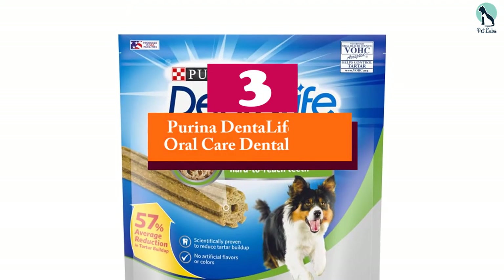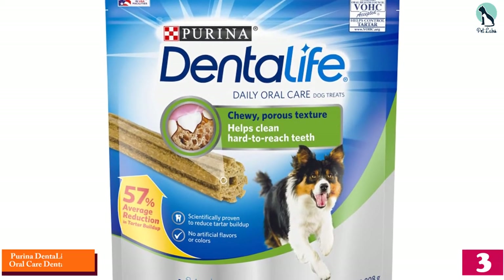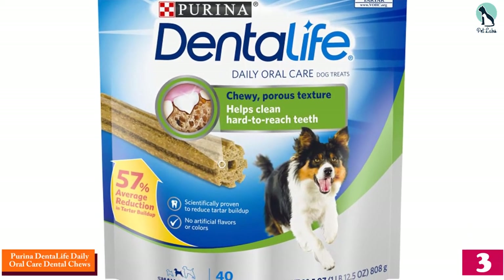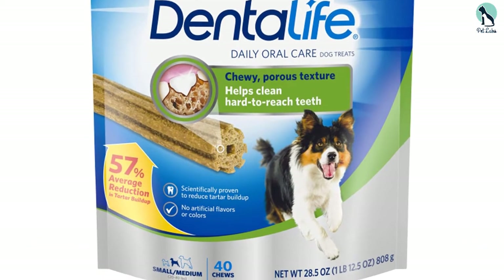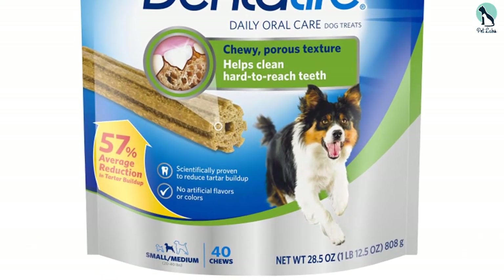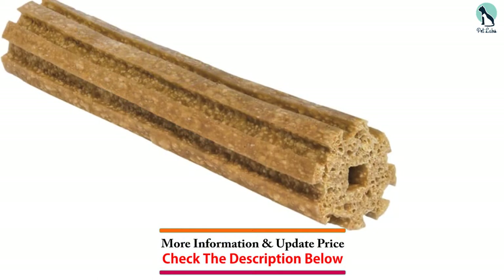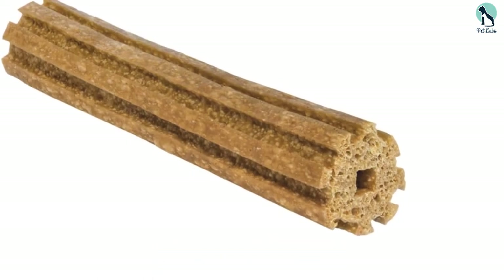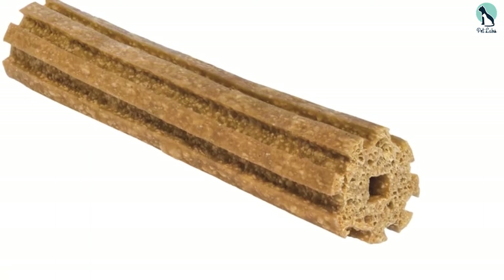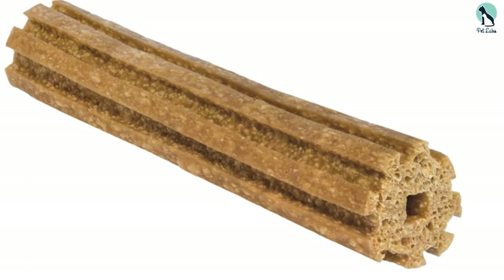At number 3, we have the Purina Dental Life Daily Oral Care Dental Chews. Infused with chicken flavor, these edible oral hygiene chews entice dogs of all sizes even though they are meant for adults. You will feel no guilt in handing these dog treats to your dog as they are free of artificial additives and colors. They are designed to have a chewy texture, and the treat comes with ridges that ensure that plaque and tartar from the remotest corners of the mouth are removed.